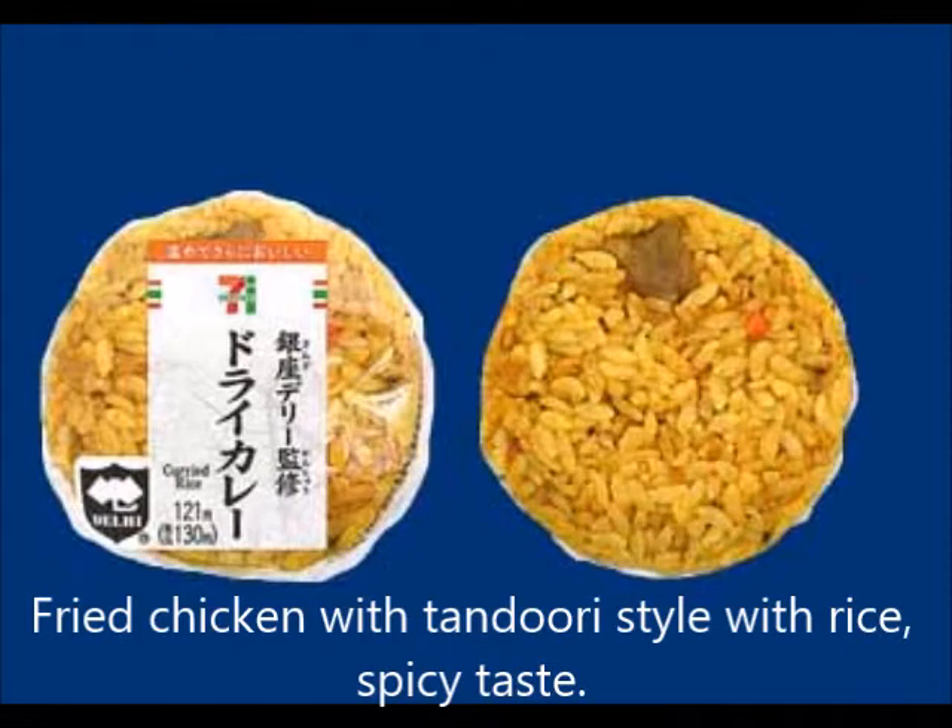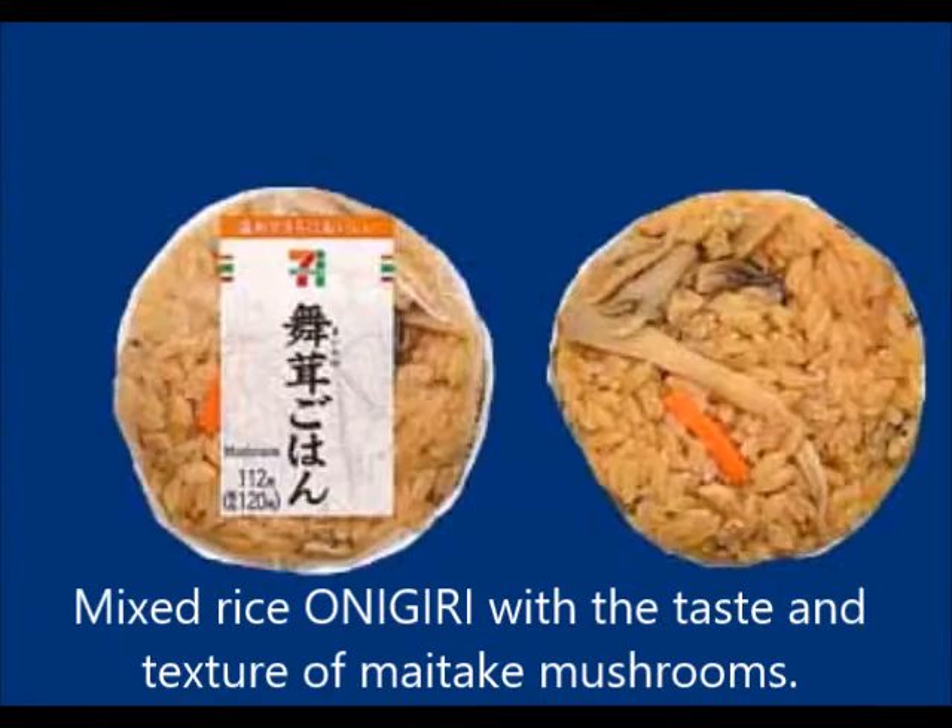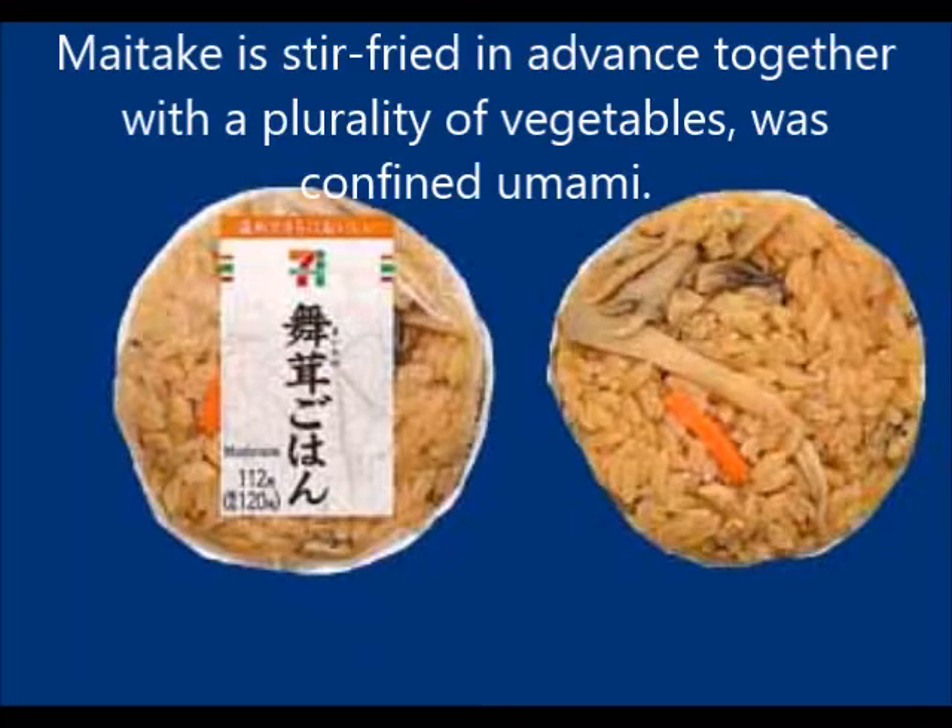Fried chicken with tandoori style rice offers a spicy taste. Mixed rice onigiri features the taste and texture of maitake mushrooms — the maitake is stir-fried in advance together with a variety of vegetables, sealing in the delicious flavor.